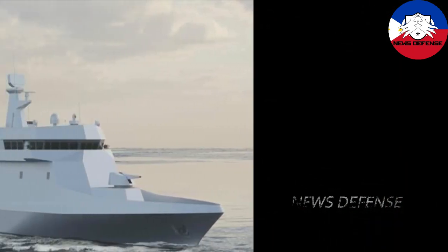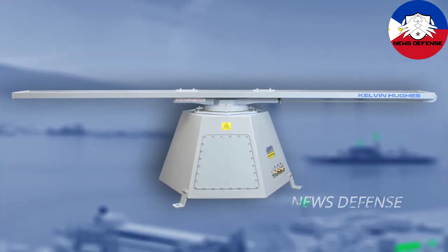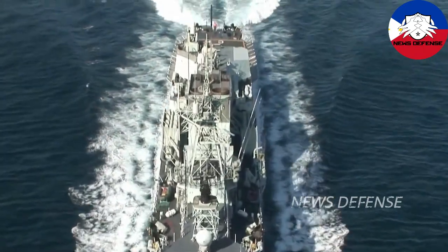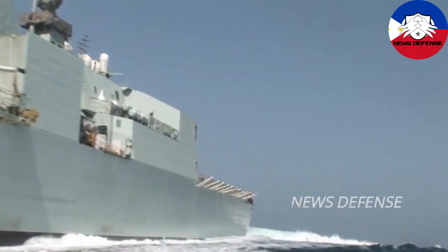The six 2,400-ton offshore patrol vessels (OPVs) and two 3,200-ton corvettes are currently being built at HHI and will be delivered over the next four years. The Philippine Navy is expecting delivery of six new offshore patrol vessels acquired under the AFP Modernization Program's Horizon Two phase, covering years 2018 to 2023.